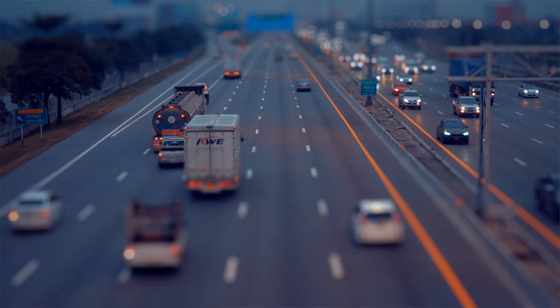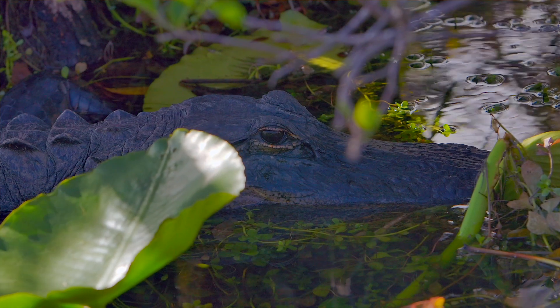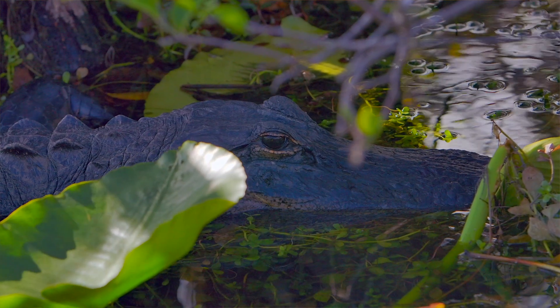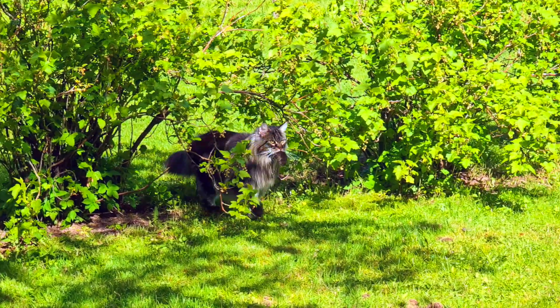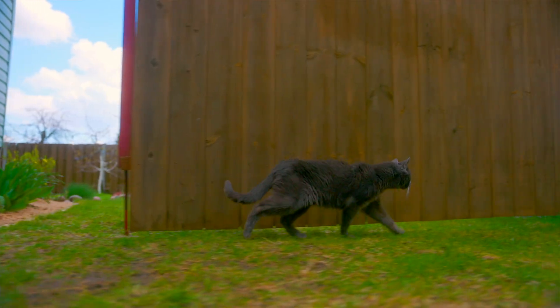This cat crossed big roads and didn't get hit by a car, walked along canals that probably had alligators, found himself water and food to make it 15 miles to the woman's house.